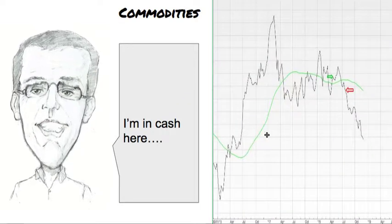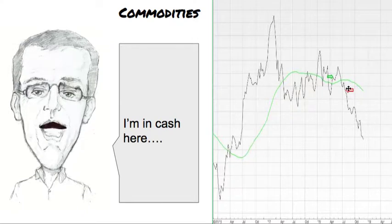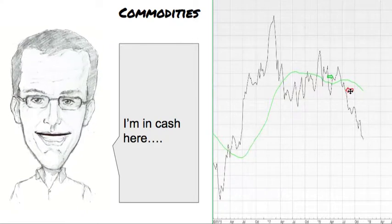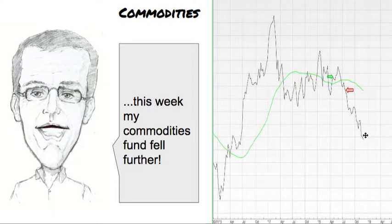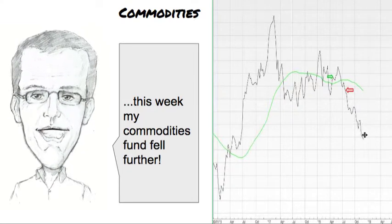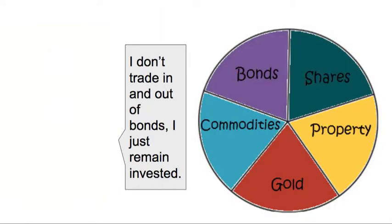Commodities are next, and I'm in cash here — you can see why. It closed below the green line, and I exited and put my money back into cash. This week the commodity price fell further, so I'm staying in cash with this slice of the pie.